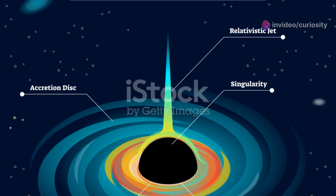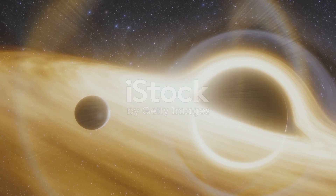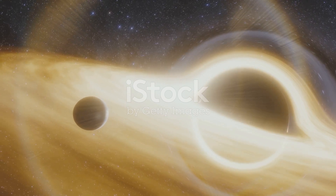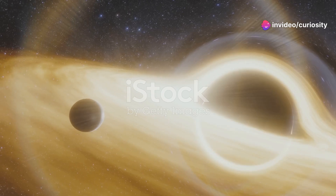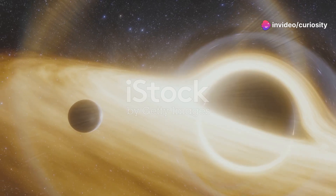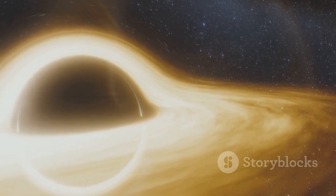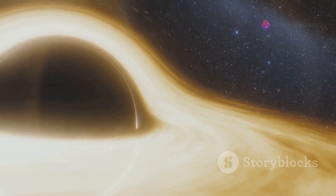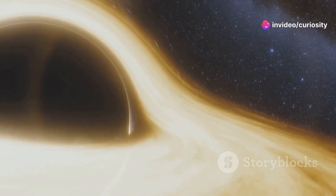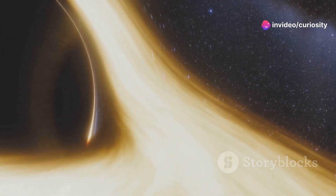Measuring the size of a black hole is a challenge. Scientists often rely on indirect methods due to the invisible nature of black holes. One effective technique is observing the motion of stars and gas clouds orbiting the black hole — the speed of these objects helps scientists estimate the mass of the black hole. Another method is gravitational lensing, which occurs when a black hole bends the light from objects behind it, magnifying and distorting their appearance.